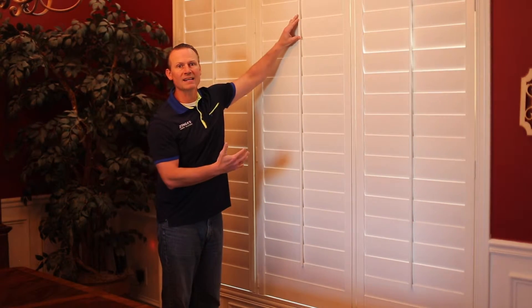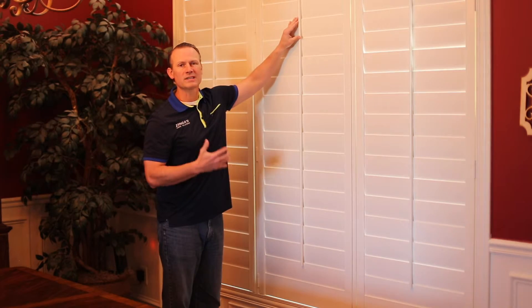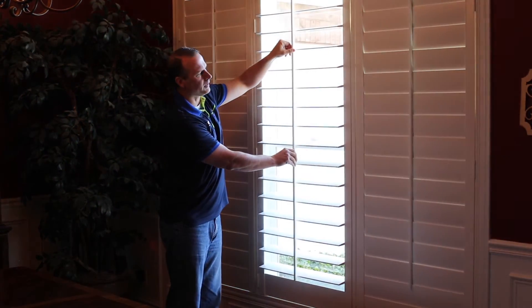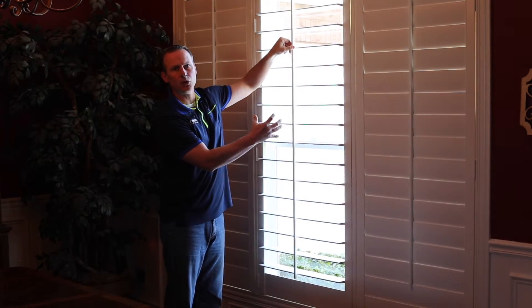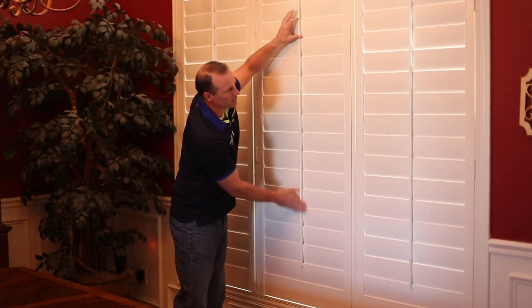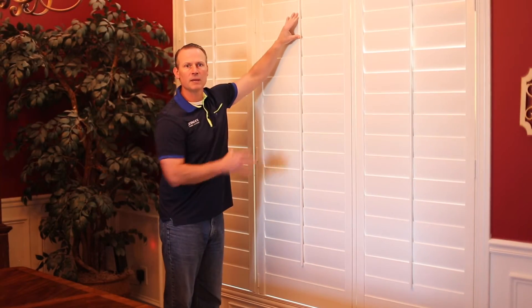If you need light block out for watching TV or for sleeping, the shutters will really give you the best of both — they'll open up and give you a great view and a lot of light, but when you're ready to get the light out and go to sleep or watch TV, they can keep all the light out.